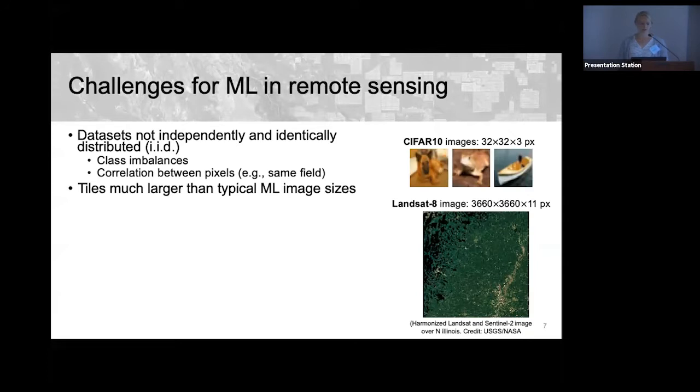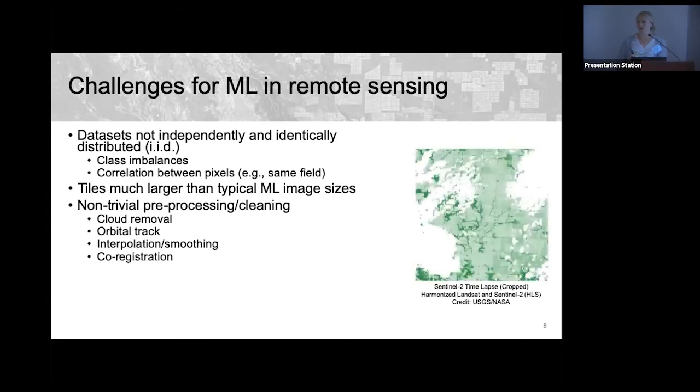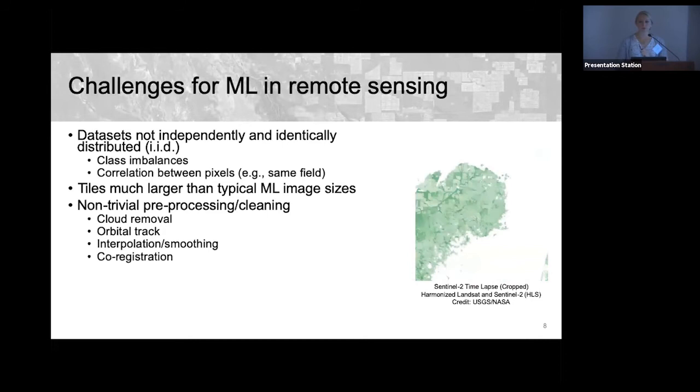Non-trivial preprocessing and cleaning is required. A time lapse of a single pixel shows huge variability due to clouds, missing data from orbital tracks, and gaps requiring interpolation. There are also challenges in how to represent time series to account for variance across pixels, and co-registration — aligning images from two different acquisition times — is a major challenge as well.